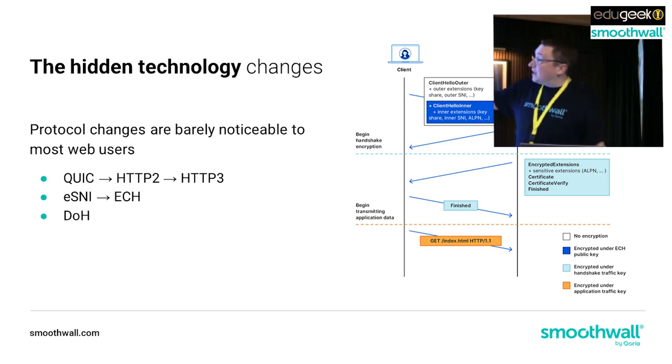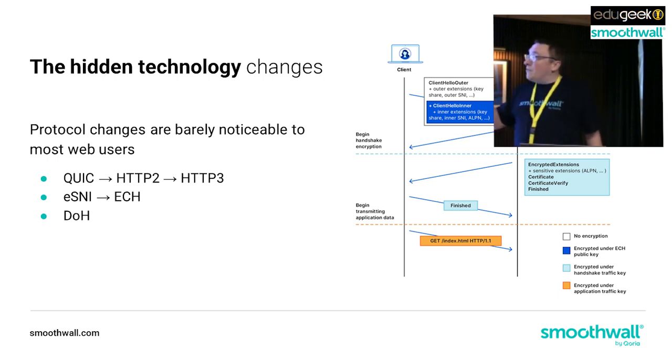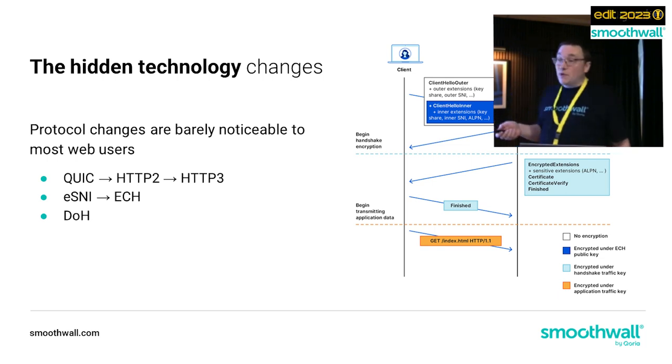This is Encrypted Client Hello. A client hello is where your web browser first speaks to a server and says 'I want to get to website X.' Right now, that's in the clear - even for a secure HTTPS website, the client hello is in the clear, so we can see where folks are going. With Encrypted Client Hello, you can optionally move that server name into the encrypted portion, making it more and more difficult for a network-based device to see what's going on. And DNS over HTTPS - it's not just moving DNS onto a new transport stream, it's encrypting the DNS. So if you want to look at students' DNS to work out where they're going, you can't - it's been encrypted.